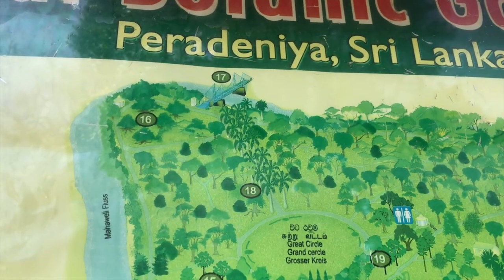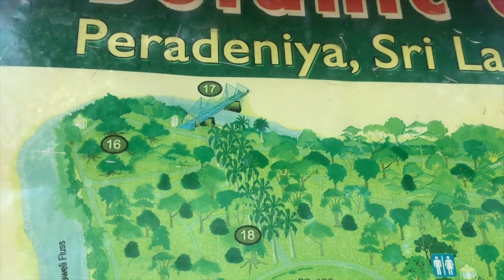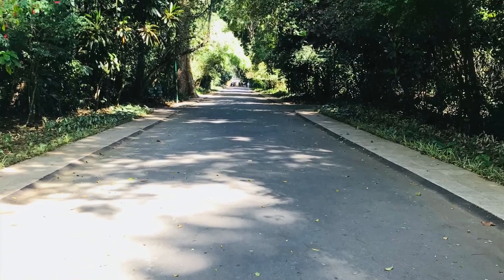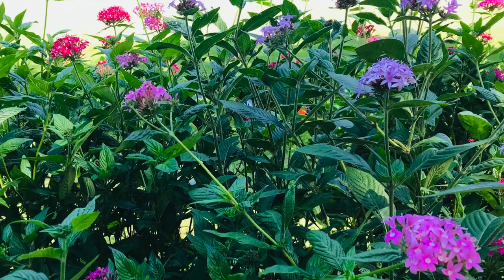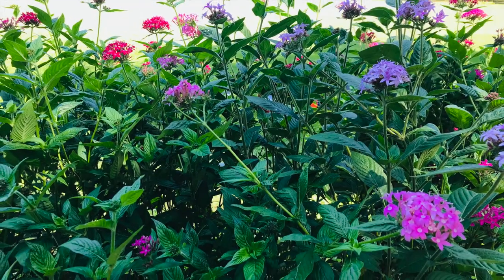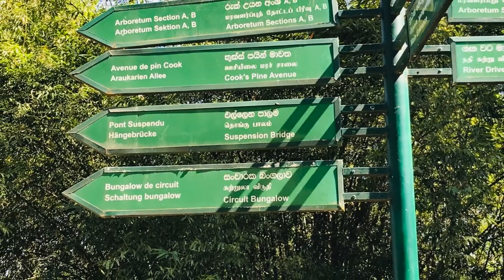We have to go to number 17 on the map — that is the suspension bridge. Peradeniya Botanical Garden was started in the year 1821 with 60 hectares of area. After passing this plum tree path, we can see the direction to the bridge.